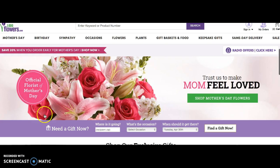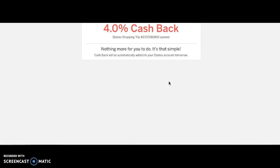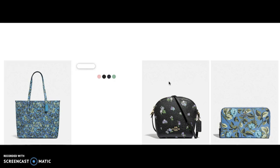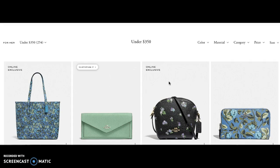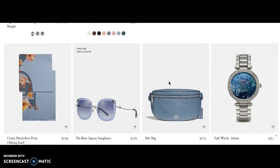Hold on for idea number two. Idea number two: Coach. Every woman loves Coach bags. They are a little pricey, but by doing this you're going to get 4% cash back for whatever you spend. It's likely to cost a fair amount because it's Coach — you guys like quality stuff. You click that 4% button and you are over at the Coach website. Just pick Mom out something nice.